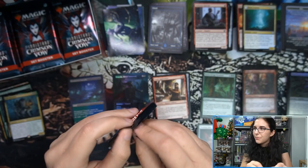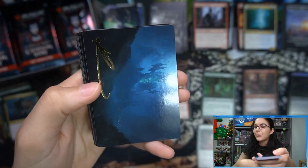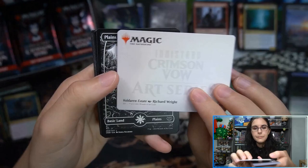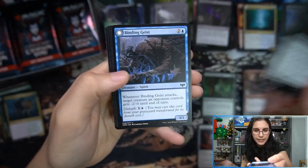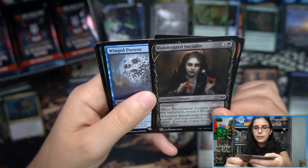We have another art card — Voldaren Estate, I think — by Richard Wright, Phoenix Wright. That is our second signed art card. Of course those are facsimile stamps; they are not hand signed, but it is the artist's signature printed on the card. I thought she had a little olive as a snack but it's actually just an eyeball.